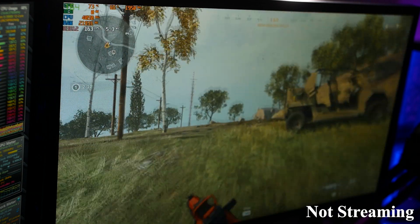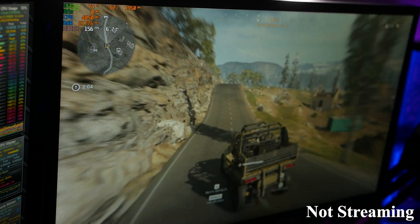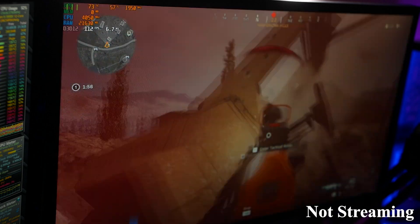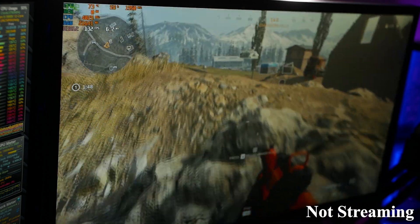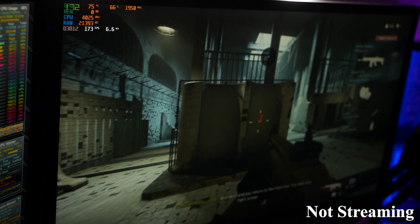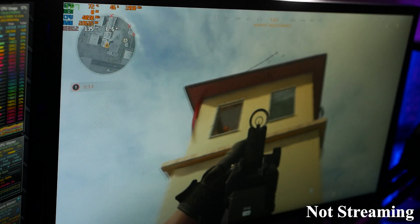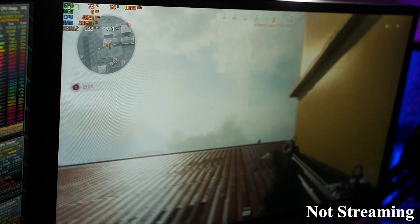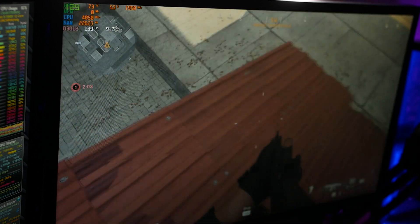Similar to what I did in the previous part, let's get in the vehicle and see how the FPS is. Driving around is certainly more resource-heavy. We're looking at 120 FPS right now looking up at the sky, but it is maintaining — now 140 — so it's definitely maintaining a higher FPS than when streaming, but again, kind of expected.